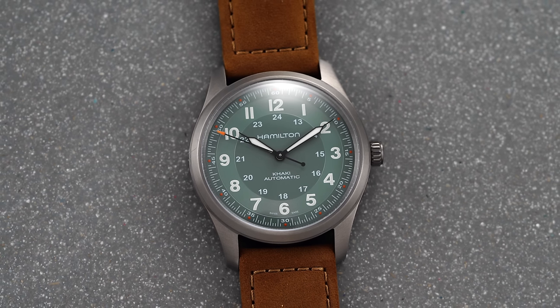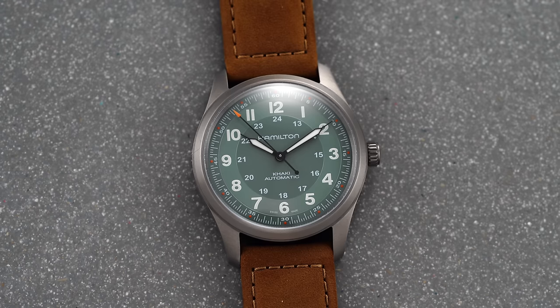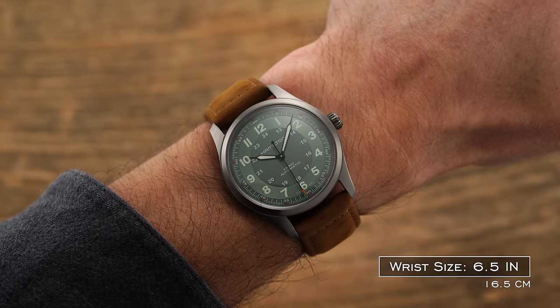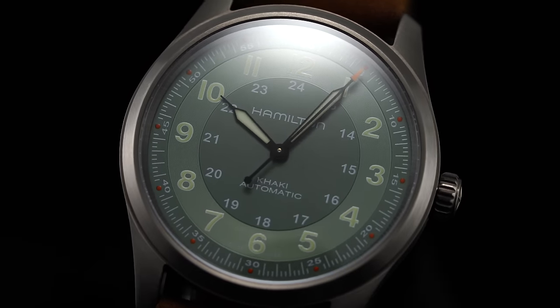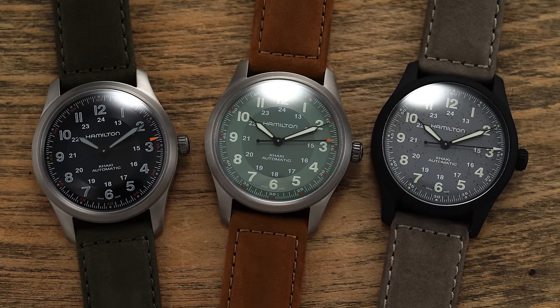Positioned within the field automatic collection but at a more elevated price point of around $1,000 to $1,200 depending on strap and bracelet option, we have the Khaki Field Titanium Automatics. Released last year, these swap stainless steel for a titanium case, available in both 38mm and 42mm diameters, with their own dial design and a specific range of dial colors. These are also notable because, more broadly speaking within the Swiss watchmaking industry, they represent an entry point for what you can expect from a Swiss-made titanium watch.